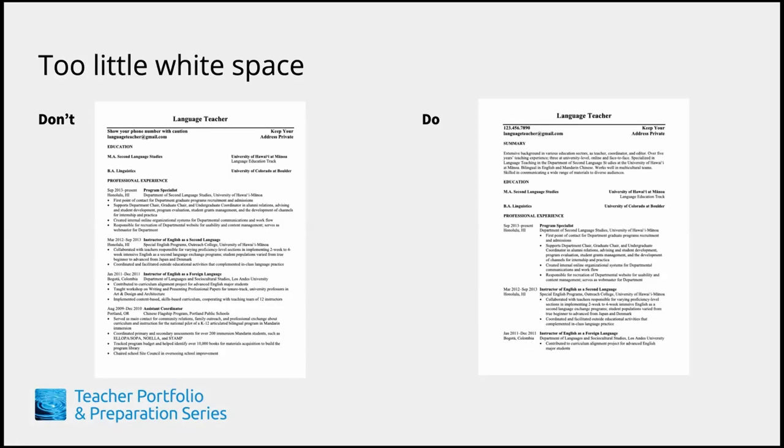A common misconception is that your CV needs to be filled with text so that your prospective employer will be impressed with the amount of experience you have. Notice how, when you do this, it's difficult to parse and find the information you need. Just as sentences require commas for a person to take a breath, a page also requires white space for a person's eyes to take a break. White space, when used properly, helps direct a reader's eye to the important information.